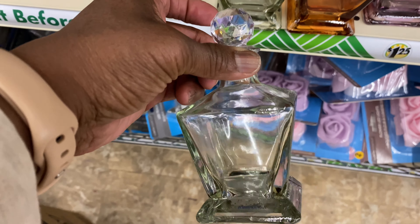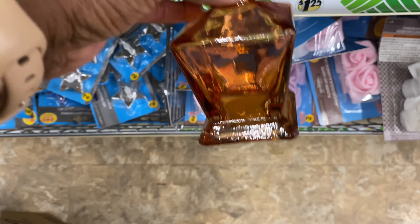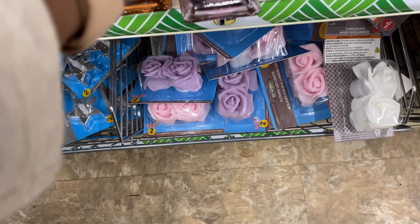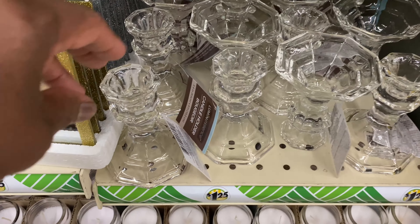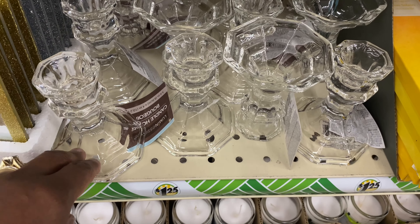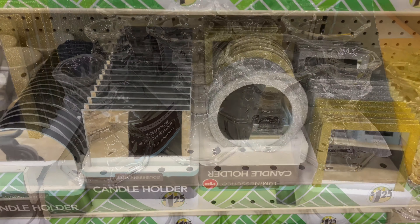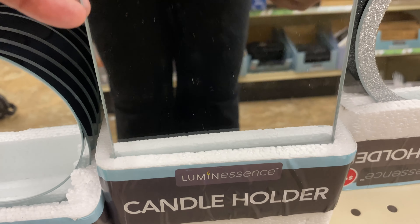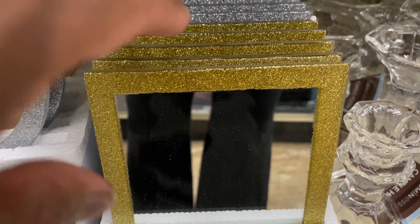Look at these — these are so cute, you can probably put perfume in them. They got it in clear, brown, purple with a little top, and blue. I've never seen these before, they're really pretty. They got these candle holders back — they bought them back just in time for Christmas. These are really nice for DIYs. They also have round mirror candle holders — square and circle — in silver and gold.